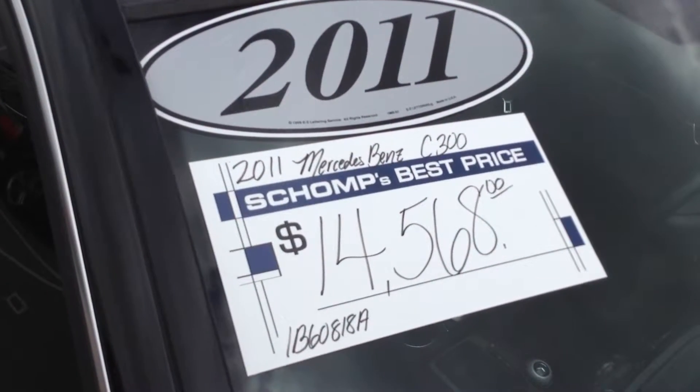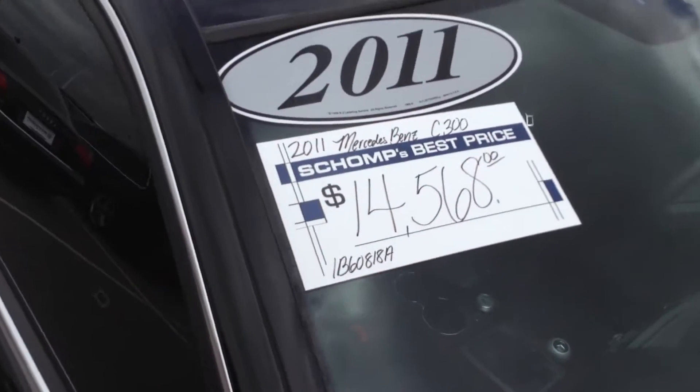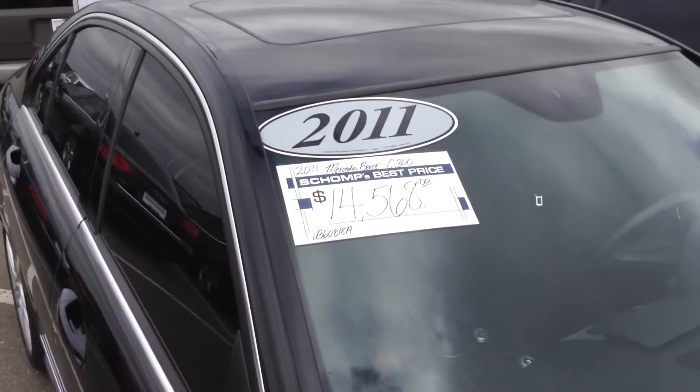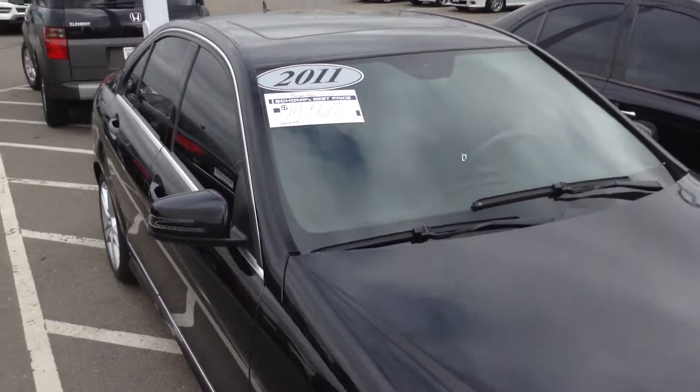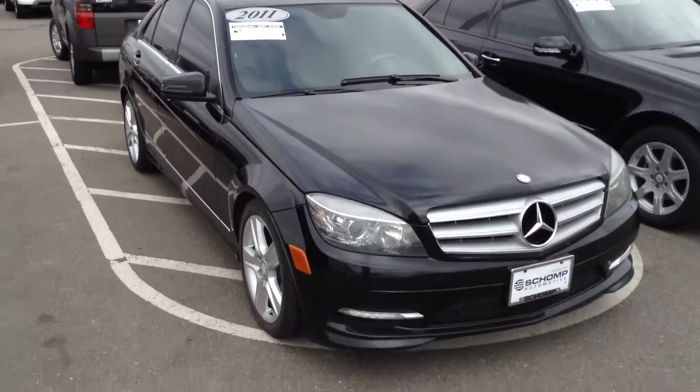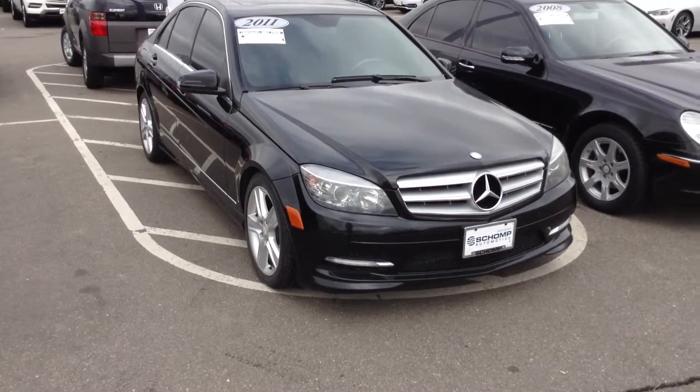Hi Mike, this is Chuck Northrup over at Shop BMW. Happy Paddy's Day. I just wanted to show you a quick video of our '11 Mercedes C-Class, the C300 for you. Thanks for inquiring about it. I'm just going to send you a quick video to help you out a little bit, maybe let you take a look at the car.